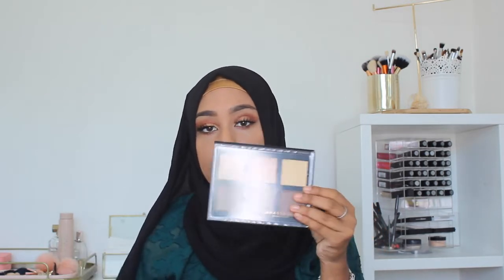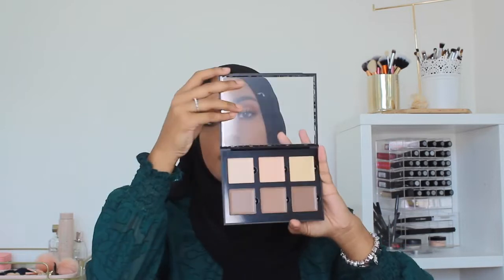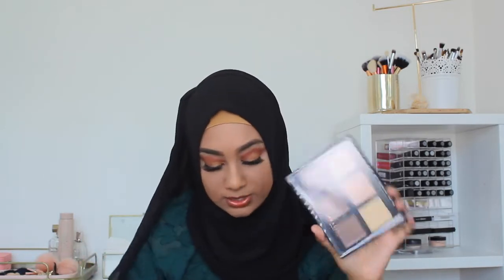The next few items I picked up were in San Francisco. First I got the Stassie x KKW Contour Kit — the cream version. Everyone knows about this. I have the powder contour kit and the Stassie palette as well. I thought I'd pick up the cream contour kit because I don't really have many cream kits — I tend to use individual sticks and concealers. But I thought I'd give this one a go.